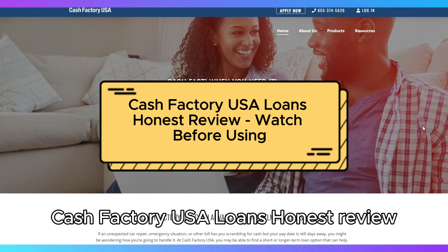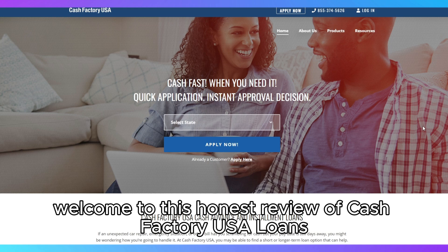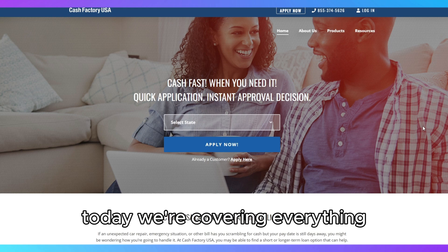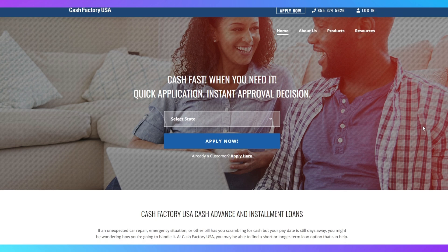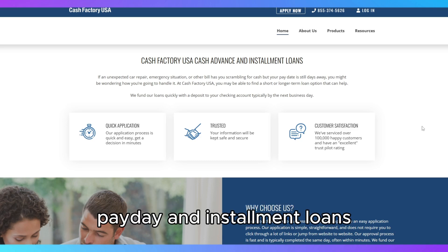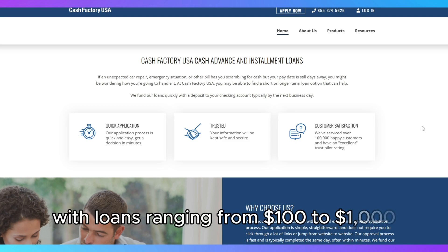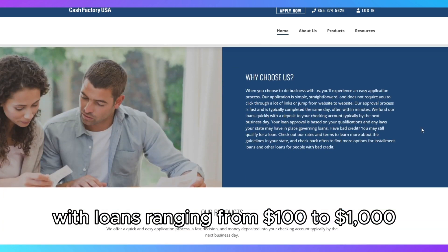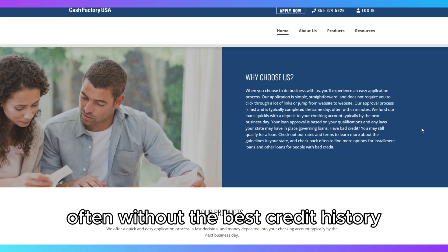Welcome to this honest review of Cash Factory USA Loans — watch before using. Today we're covering everything you need to know about this lender before you consider using their services. Cash Factory USA specializes in short-term, payday, and installment loans for those facing urgent financial needs. With loans ranging from $100 to $1,000, this platform caters to people who need fast cash, often without the best credit history.